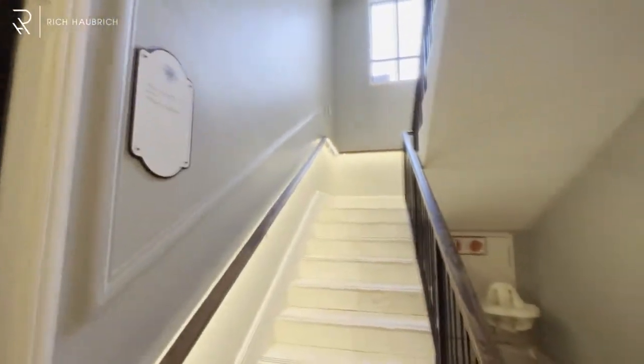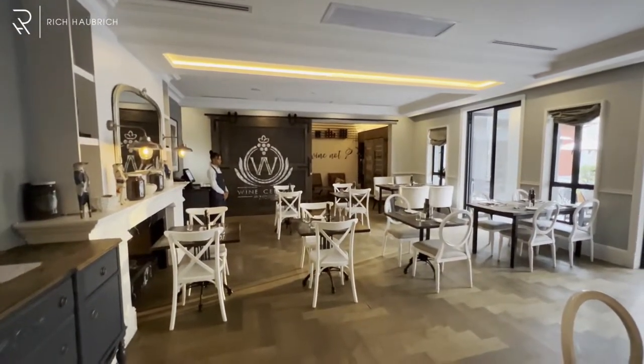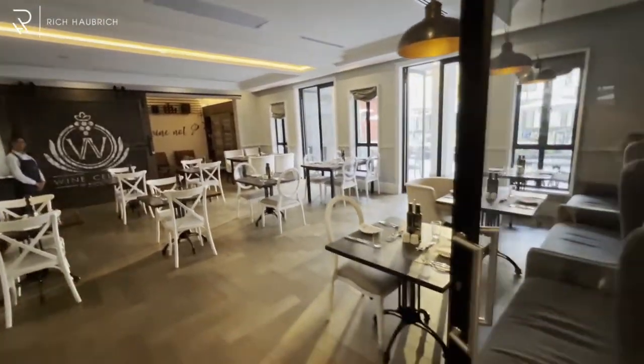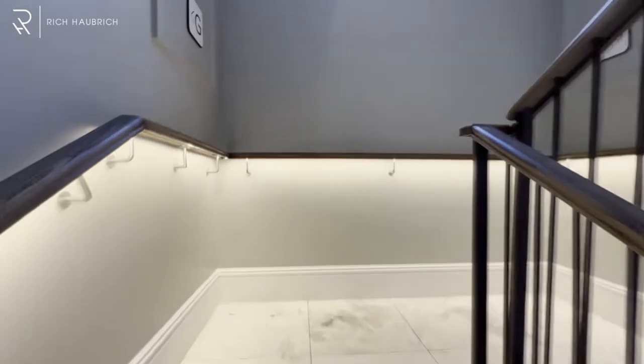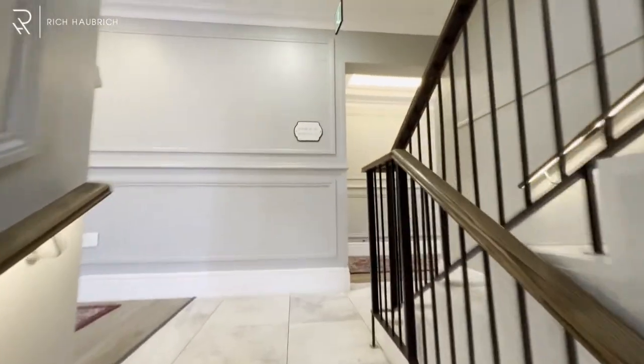There's a gym upstairs, which I'll take you to right now. And this is where you'll have your breakfast, lunch, and supper. The breakfast is absolutely delicious. And the Sky Lounge and the gym is up here. I haven't been to the gym for the past 10 days, so maybe I can get a couple reps in.